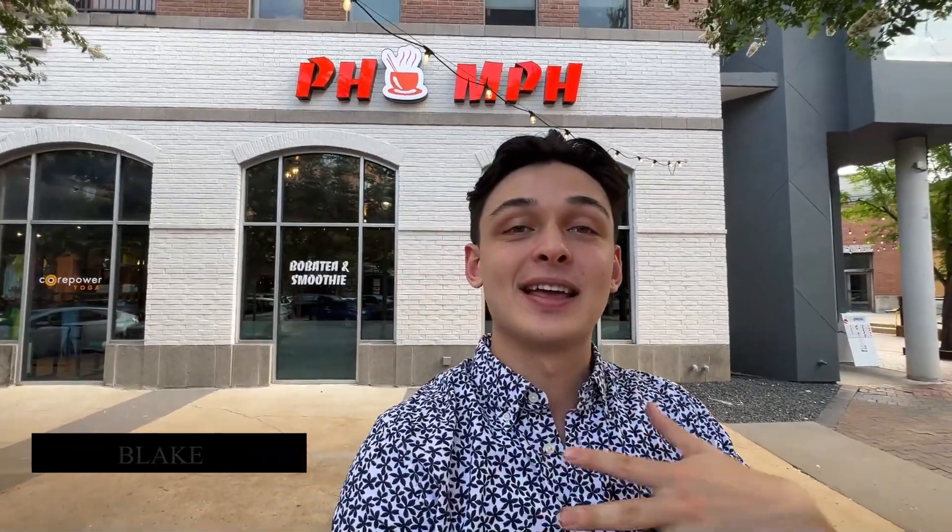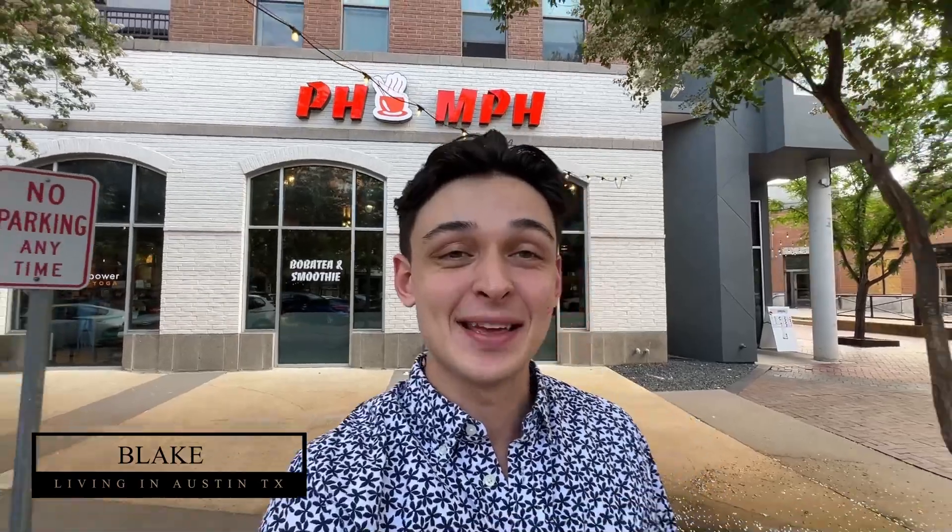If this is your first time to my channel and you want to know everything there is to know about living in Austin, Texas, then make sure you subscribe and tap the bell for notifications so you can be the first to know about the current Austin market. My name is Blake, I'm with the Living in Austin, Texas team, and we get calls every single day from people just like you thinking about making the move down to Austin, and we absolutely love it. So whether you're moving in nine days or 90 days, don't hesitate to give us a call, shoot us a text, or send us an email. We'd love to help you make a smooth move down to Austin.